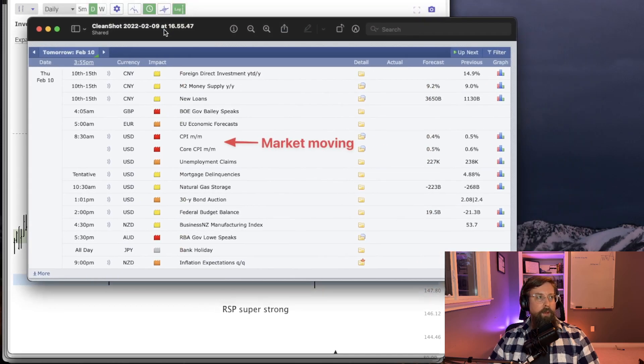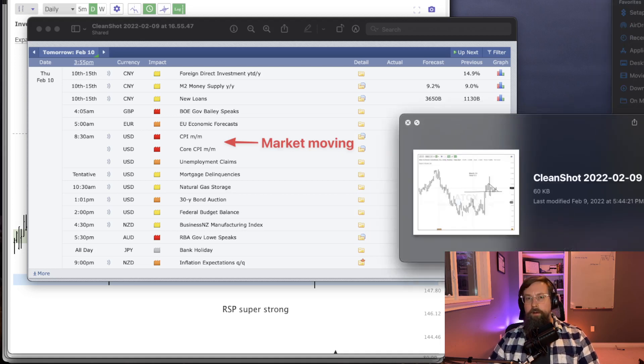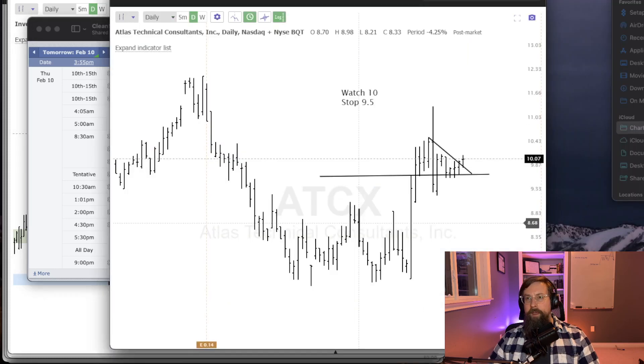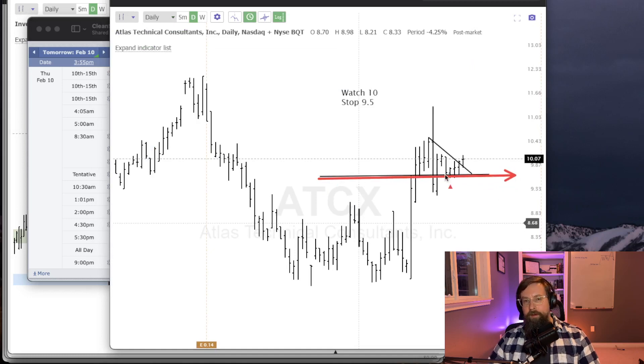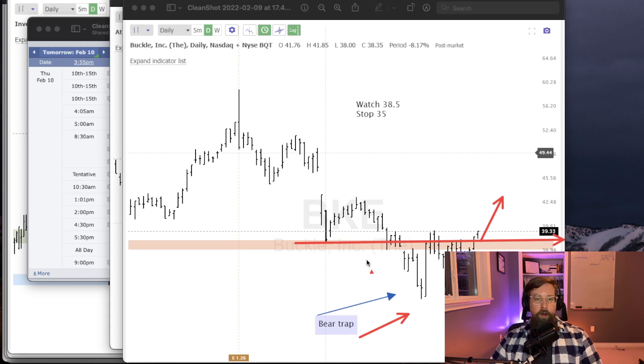From the economic news side, we've got some market-moving news with Core CPI tomorrow, which is just an inflation measure. We all know how interested the market is right now when it comes to inflation. Looking at a couple names I'm watching: ATCX has held support at about $9.50 for a long time and is just breaking out of that today — I like the look of that. And another one is BKE, Buckle Inc., with a nice little bear trap here. I'm looking to see if we can get a push higher off of that bear trap.